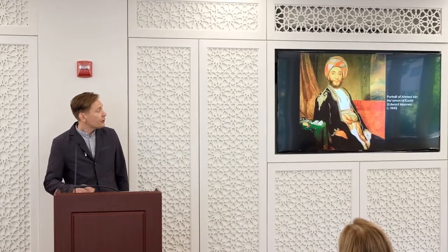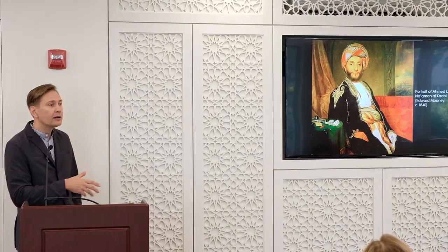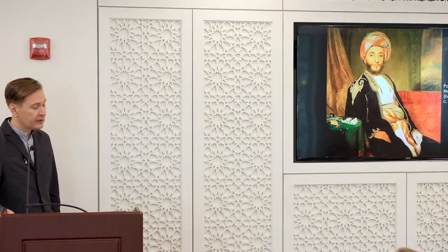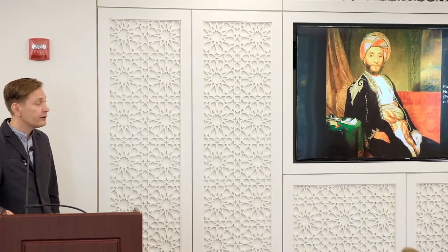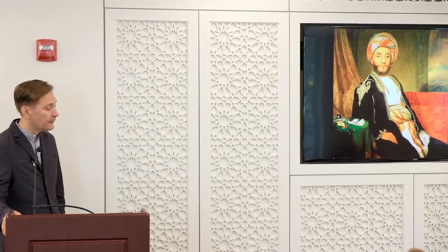So great was the interest in Ahmed and the visit of the Sultanate that very soon after its arrival, the New York City Common Council commissioned a portrait of Ahmed at great expense. I'll come back to talk about this portrait and its details, because I think the actual details are very important.